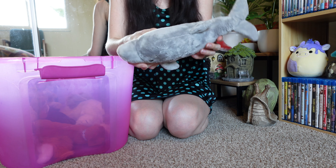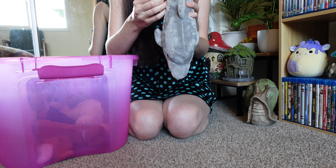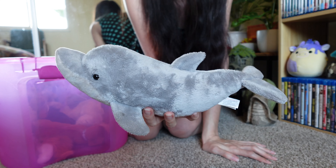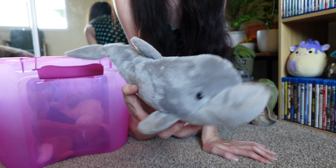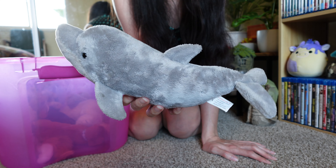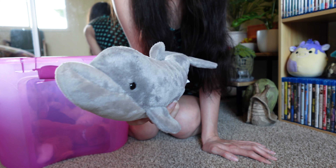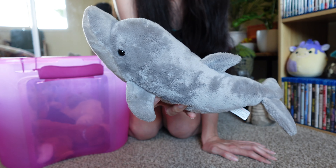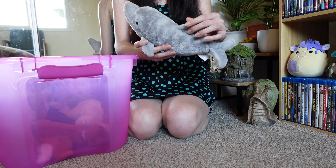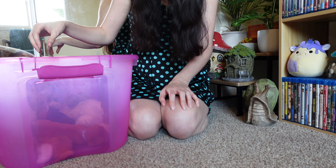This is a dolphin — 2003, K&M International Inc. I remember where I got this: at the Shedd's Aquarium in Chicago. I believe it was when my older brother and his wife took me and my little brother on an overnight trip to Chicago. We went to the Shedd's Aquarium and I picked this up as a little souvenir. I love dolphins still to this day, so I'm definitely going to keep this one and find a place to display it.